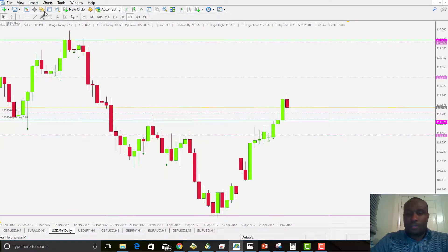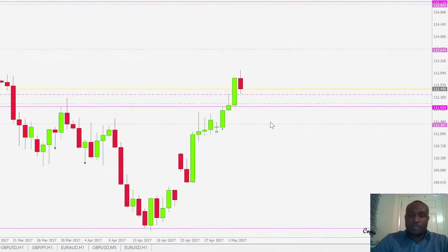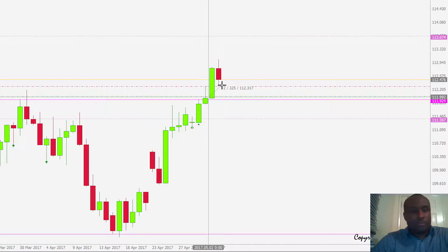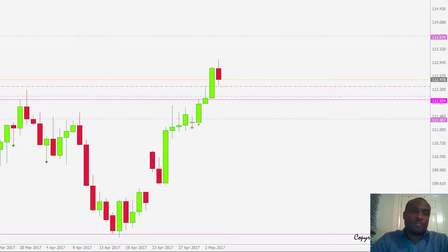USDJPY is another trade taken three days ago — a bullish doji setup above the level of resistance. We got filled in and price shot to the upside yesterday. We've closed 50% of the trade and still have 50% open. Today price retraced but did not take us out. Let's see if it continues to push higher tomorrow.